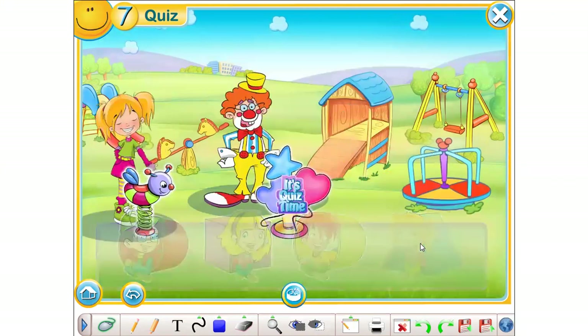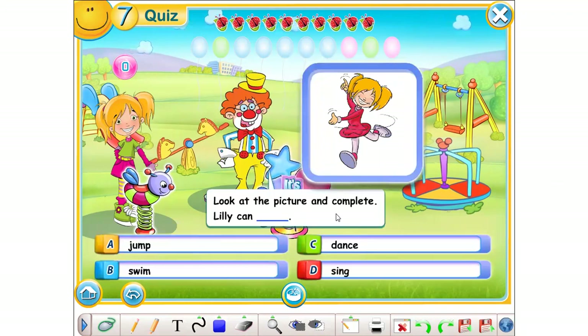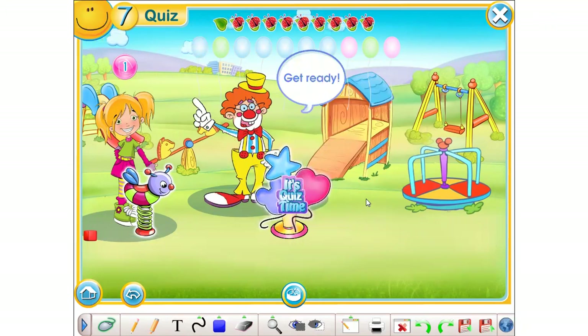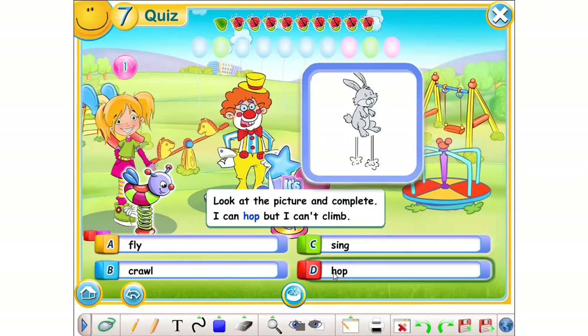Choose your player. Get ready. Look at the picture and complete. Lily can... A. Jump. B. Swim. C. Dance. D. Sing. The correct answer is dance. Get ready. Look at the picture and complete. I can, but I can't climb. A. Fly. B. Crawl. C. Sing. D. Hop. The correct answer is hop.